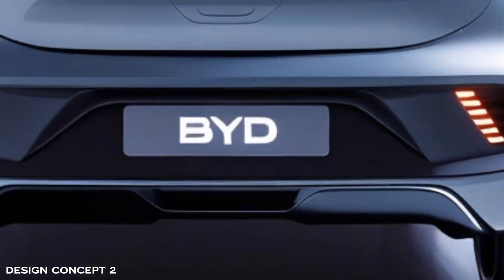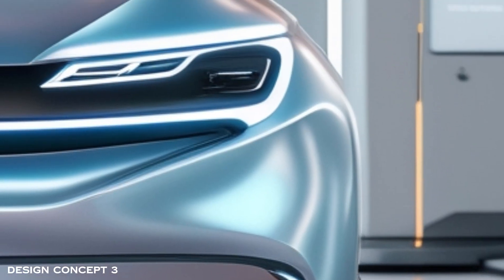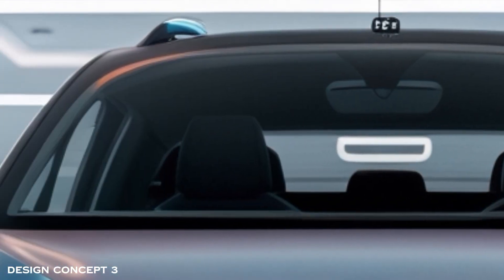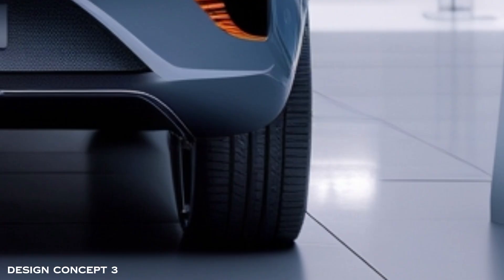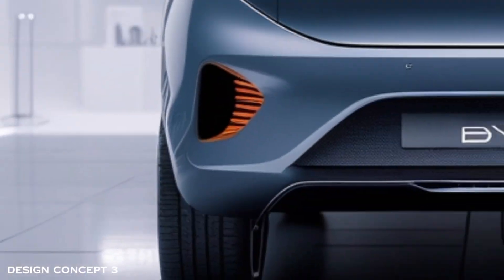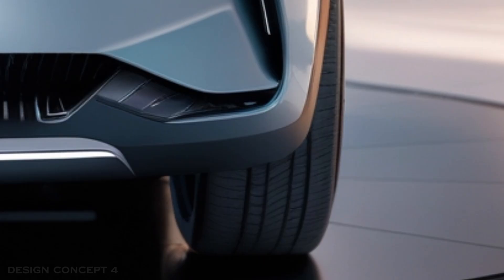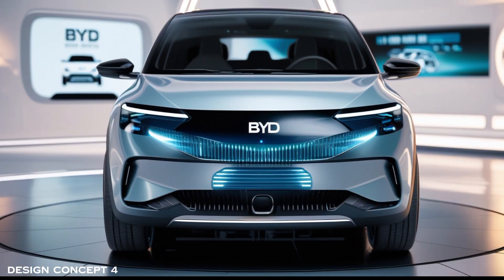In this exclusive concept, the 2026 BYD Dolphin brings forward AI-powered electric performance featuring an advanced powertrain that maximizes efficiency without compromising fun. Eco-friendly design with sleek aerodynamic contours and sustainable materials makes for a truly future-conscious ride.